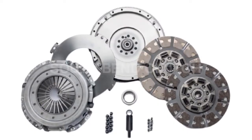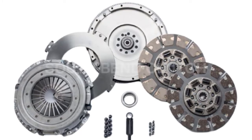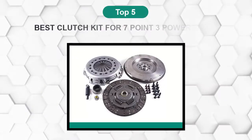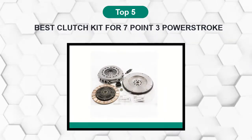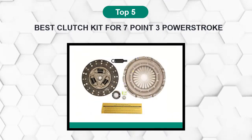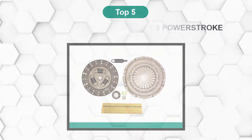Are you looking for the best clutch kit for 7.3 Powerstroke? In this video, we will break down the top 5 clutch kits for 7.3 Powerstroke on the market. We have included links in the description for each product mentioned, so make sure you check those out to see which one is in your budget range.